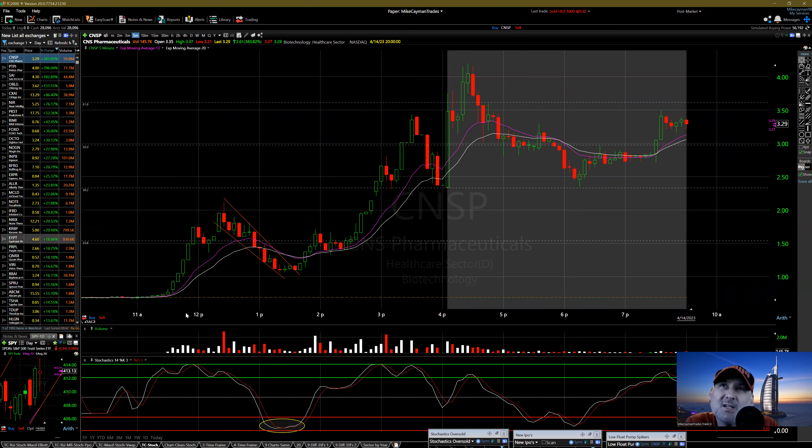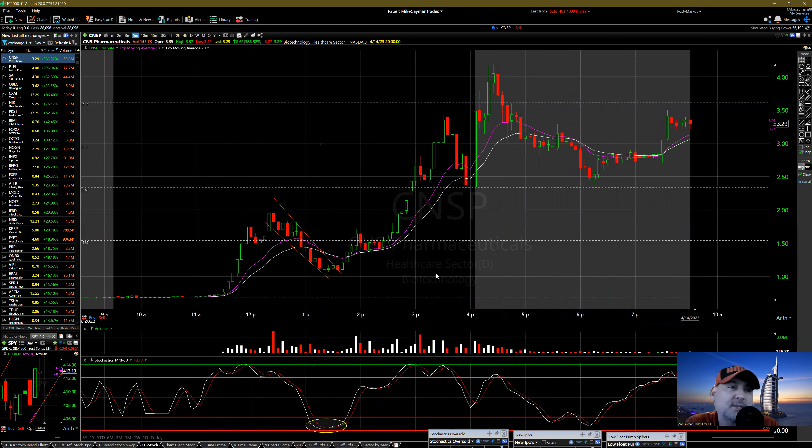Once this moves up, let it form a pattern. If it keeps going, you don't have to chase — just let it go. We all want to chase and make money, but you're going to lose in the longer term. Look for patterns: ascending triangle, use lines — 150, 125, two-dollar line — and that's it. CNSP, 383 percent — that's it. Please subscribe to Mike Cayman Trades on YouTube, smash the like, check out Mike Cayman Trades on TikTok and other social media. Appreciate it, peace.